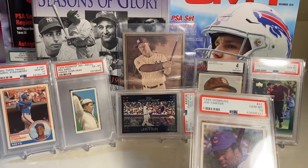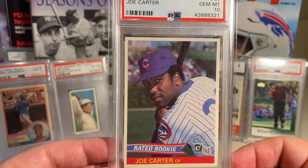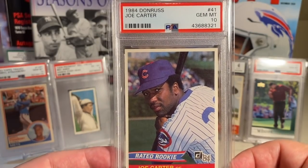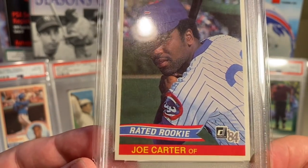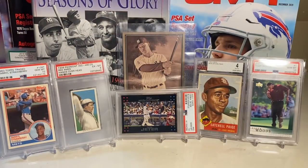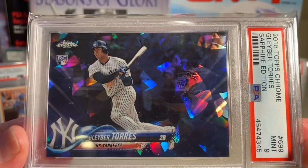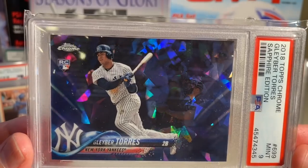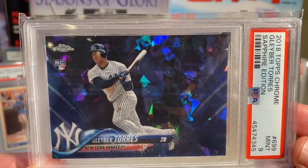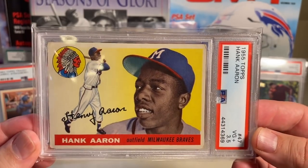At number 66 from '84 Donruss is the Joe Carter rookie in a PSA 10 — I always remember that huge home run to win the World Series with the Blue Jays. Here he is with the Cubs, the old-school Rated Rookie. At number 64 is the Gleyber Torres Sapphire in a PSA 9 — a little hard to figure out where it should sit, but I have it at 64. At number 63 is the 1955 Topps Hank Aaron second-year card — his rookie is from '54 Topps. This came back as a 3.5 from that lot I mentioned.